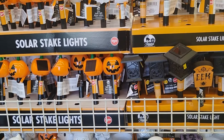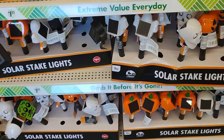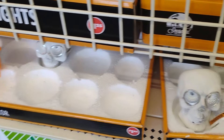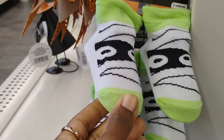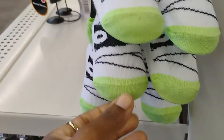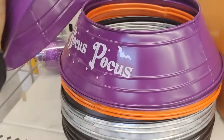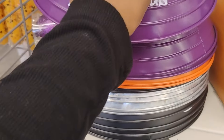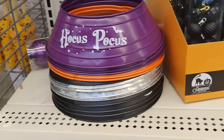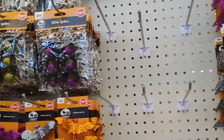So first up when you come in here, they have these gorgeous solar stake lights - this is absolutely my favorite. These baby booties are so cute. They also have these tree covers at the bottom, and there's a Hocus Pocus one - really really cute. Then they have some bowls and stuff over here.